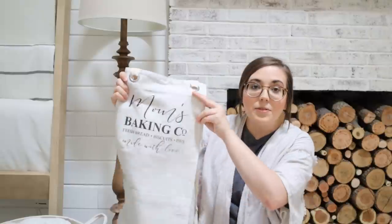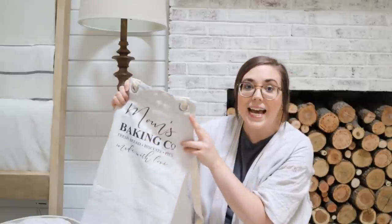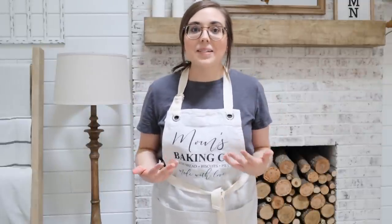Speaking of aprons, we also got another one from the same shop — same material and just absolutely beautiful. It says 'Mom's Baking Co, Fresh Bread, Biscuits and Pies, Made with Love.' I think this is perfect heading into baking season this fall and Christmas. I'm going to try this on so you can get an idea of how it fits. I wear a medium or large in most tops and I was able to wrap the strap around and come back to the front and still have room to tie it. I feel like this would fit several different body shapes. It actually has three pockets in the front — plenty of room for a recipe card, a little wooden spoon, or your phone. It really is just such a functional and super cute piece, and how fun would it be to wear this when hosting over the holidays?